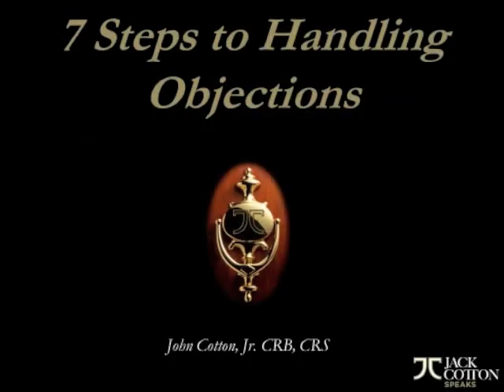Hello Luxury Real Estate Agents. We're going to talk about objections and how we can handle them using a process that contains seven steps. I'll cover the first three steps today, and we'll do the next four the next time we get together.